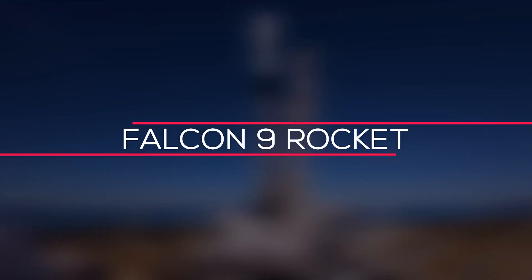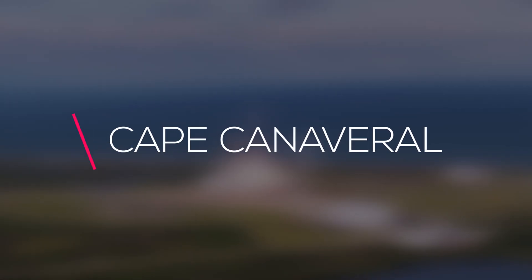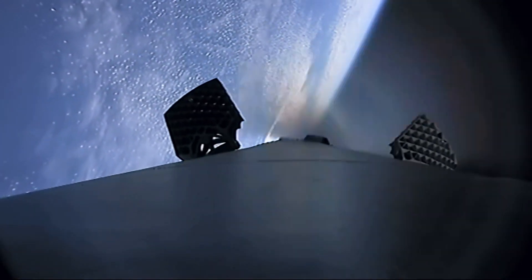On SpaceX's 31st launch of the year, a Falcon 9 rocket carried 53 additional Starlink internet satellites into orbit from Cape Canaveral. This launch was SpaceX's 31st mission of the year, which ties the company's total number of missions for the entire year of 2021 and keeps the company's launch rate at once per week.